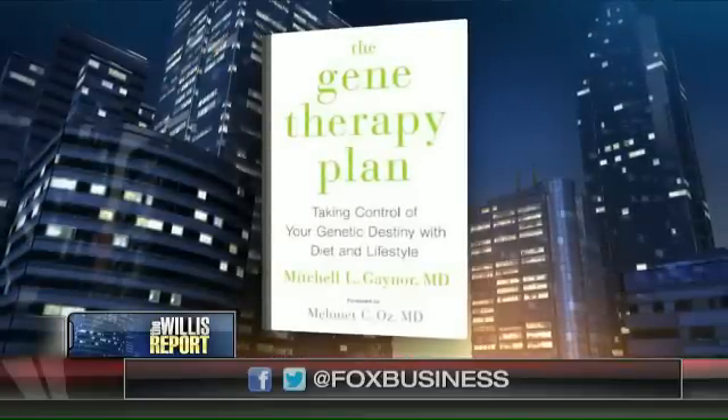Dr. Mitchell Gaynor, welcome back to the show. I want you to explain to us — this is a super deadly cancer that 60 Minutes showed these patients combating. How does polio help?